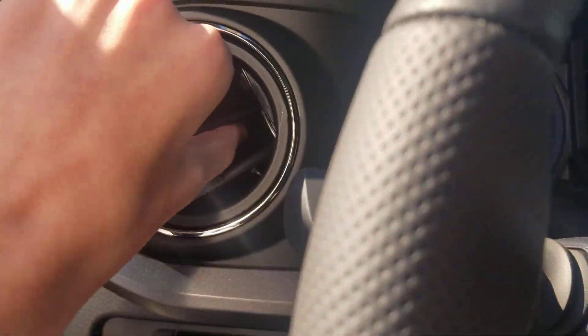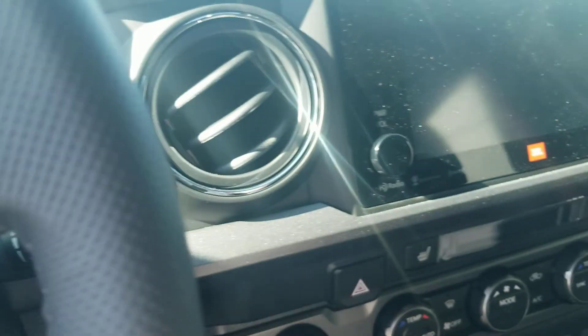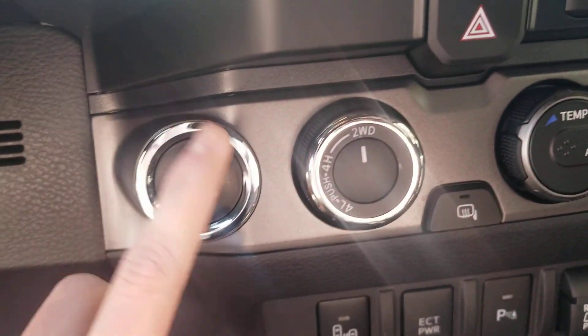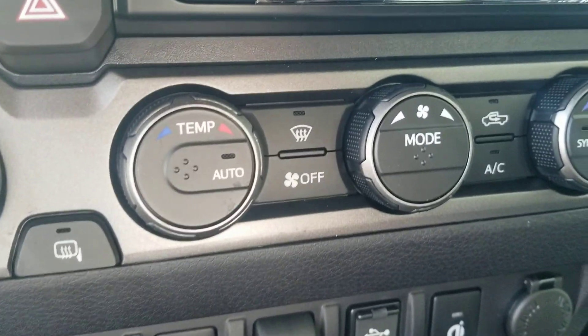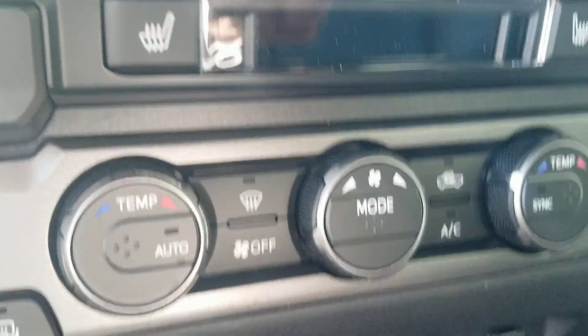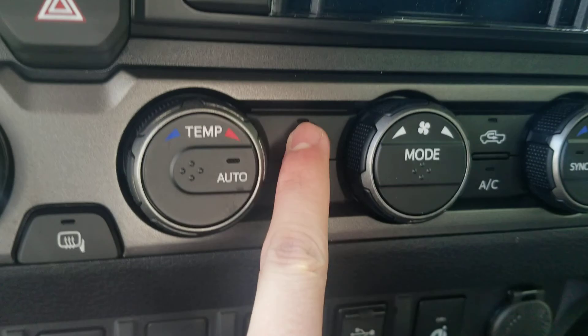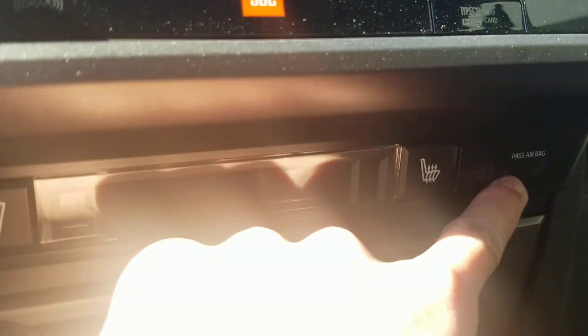It does have the JBL sound system and air vents designed like airplane vents. Engine start and stop button, and what I think are ventilated or heated seats. Right over there is your climate control — dual-zone temperature, recirculation, defroster, AC, off, fan speed, mode, automatic sync, and temperature — all controlled through that little screen.